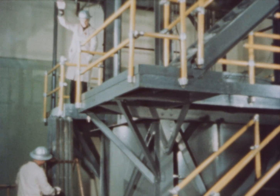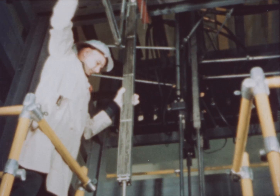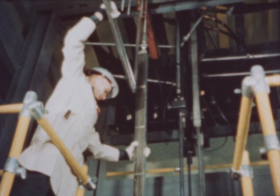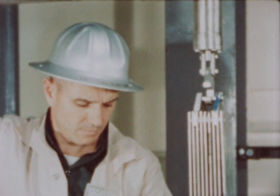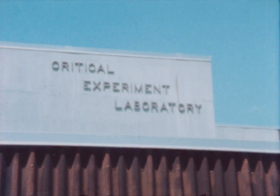The high power density and use of thorium as fertile material, about which there was then scant actual operational data, made necessary a series of critical experiments to confirm design calculations. These experiments were conducted at the Babcock and Wilcox Nuclear Facility in Virginia.